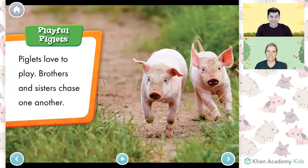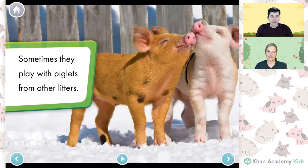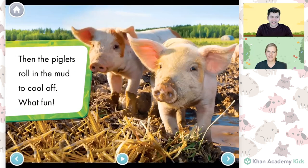Playful piglets! Piglets love to play. Brothers and sisters chase one another. Sometimes they play with piglets from other litters. Then the piglets roll in the mud to cool off. What fun! Wow, friends, look at all that mud. It must be fun to be a piglet playing in the mud — that's so super!